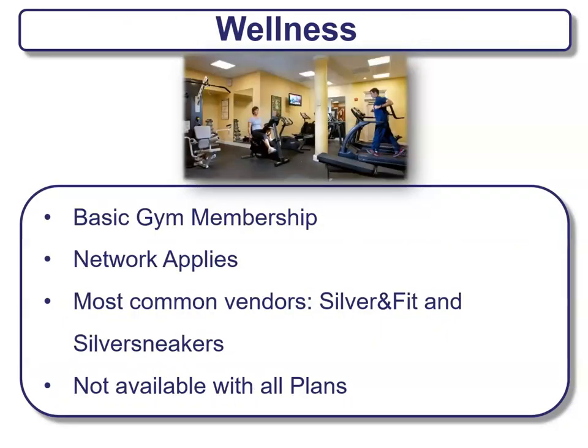Another benefit you'll see with Medicare plans is wellness — that can be a basic gym membership. You usually have to stay in network for those. The most common vendors are Silver & Fit and Silver Sneakers, but this is not available with all plans. If this is something important to you, make sure it's included in your plan.